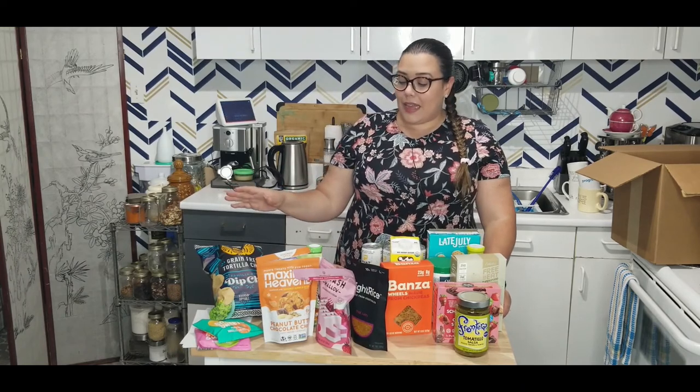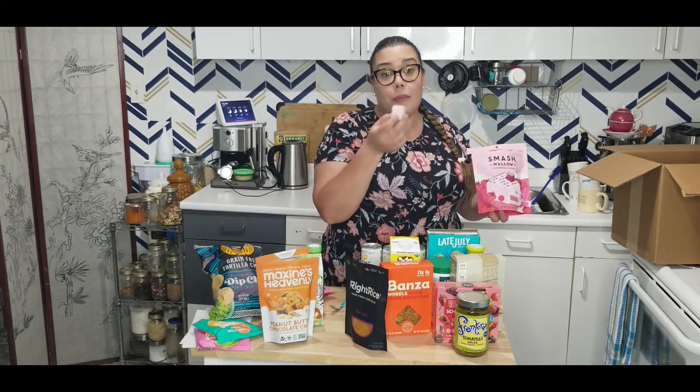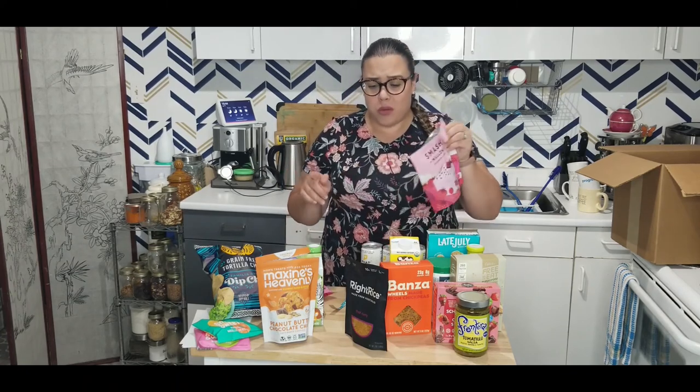That's basically it for my order from Natura Market. I'm looking forward to my next order once we finish all of this. And I just had to try one of the Smash Mellow marshmallows — I know they're for my daughter but why can't mom try one too? They are damn good. Oh my god, I don't want to share them anymore. No wonder she loves them.